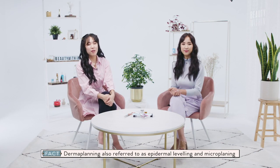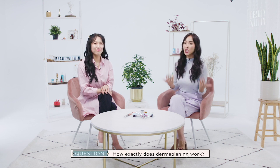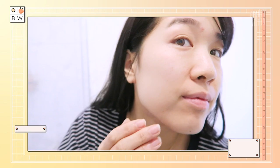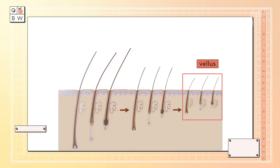Moving on to dermaplaning, which is also referred to as epidermal leveling or micro planning. It's formally defined as a cosmetic procedure that removes the uppermost layer of the skin using a sterile surgical blade. While that sounds scary, it's actually a common in-spa procedure that typically lasts around 30 minutes and is relatively painless. When you look closely in the mirror, you'll notice fine light hair covering your entire face — this is the peach fuzz, or vellus hair, which makes up one of the three types of hair on our bodies. The other two are lanugo and terminal hair.